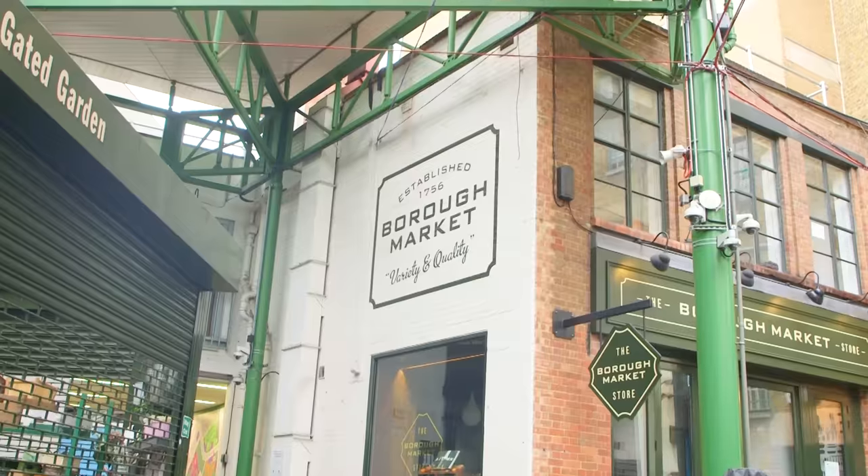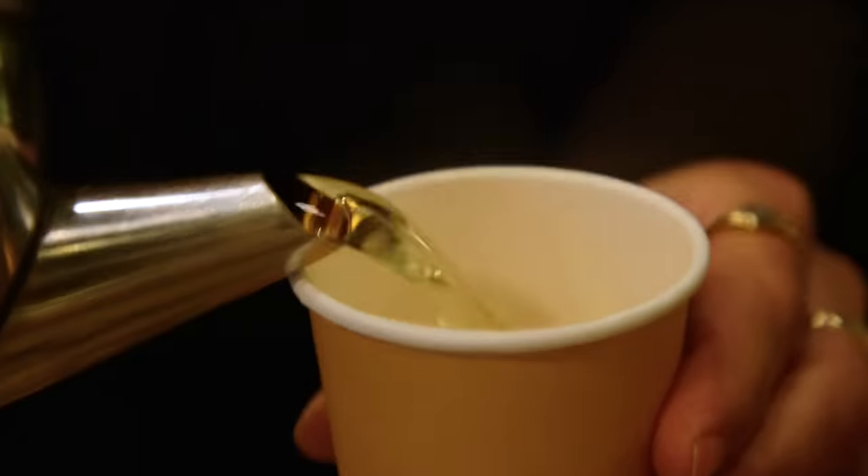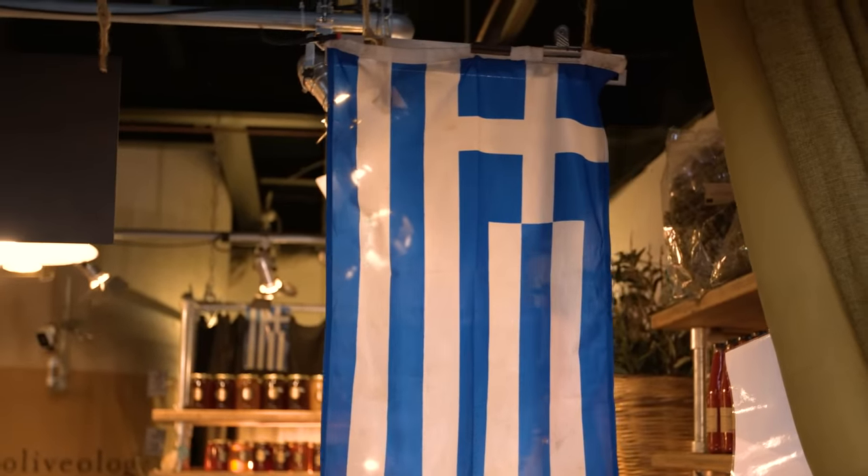Next up, we sent the boys to Borough Market to meet Mariana from Olivology. We're going to do some olive oil tasting today, but first we're going to cleanse your palate with some olive leaf tea. Oh, that's beautiful. Olive oil and olives are one of the key ingredients of the Greek diet. Everybody in Greece uses extra virgin olive oil for absolutely everything — from salads to roasting, grilling. The Mediterranean diet is phenomenal. They're one of the healthiest nations, and it's because they consume so much olive oil and olives. Their consumption is approximately 25 litres per person per year.